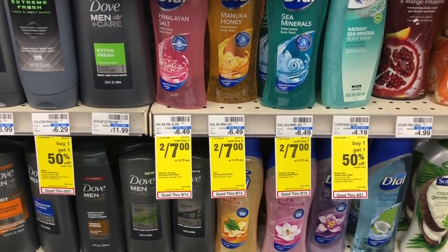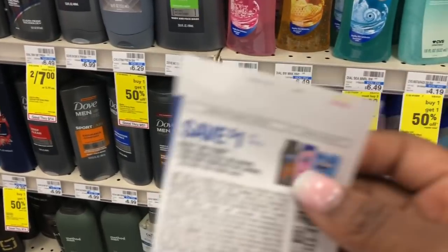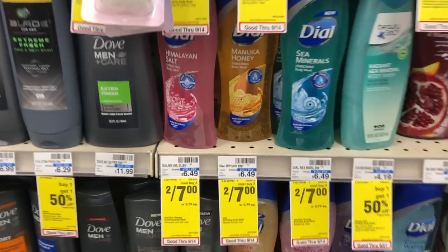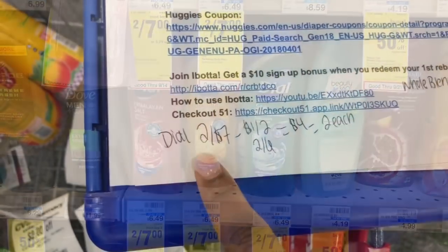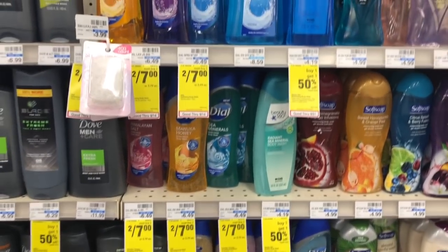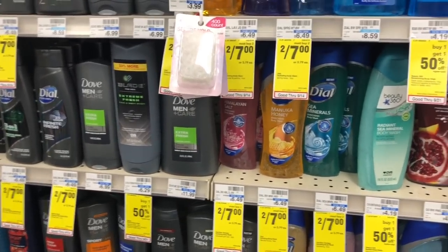I stumbled on Dial body wash, which is two for $7. My fiancé is brand loyal to Dial, so whenever I can get it cheaper I will. There's a $1 off two coupon from the 9/8 Retail Me Not, bringing it to $6. I also have a $2 off $6 Dial body wash CRT that brings them down to $4, making them $2 each. At Walmart they're close to $5 and he'd pay full price, so getting them for $2 each is a win. This is a perfect example of getting what your family needs.